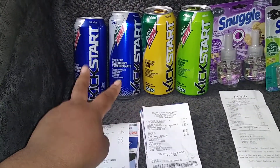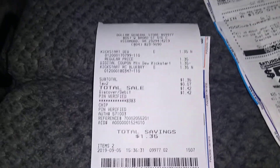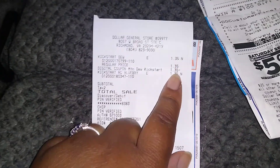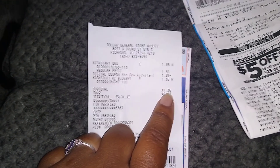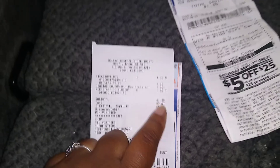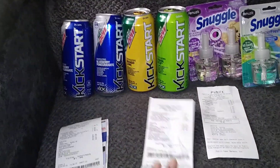If you buy two of them, ibotta will give you back 50 cents as well. So with the buy one get one free deal, it came up to $1.35, and ibotta gives me back 50 cents — and this is counting towards bonuses too. I did the same thing on my son's account.